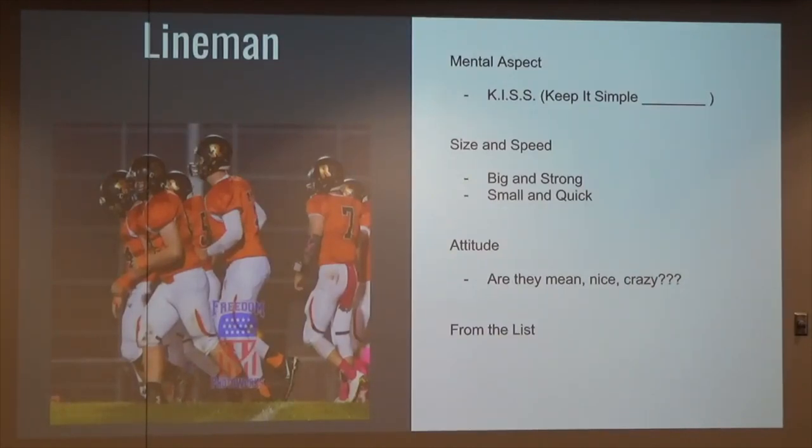Size and speed — a lot say size is really not a talent, but to me it's a God-given talent. Size is important. Big and strong versus small and quick. Generally, we like to have our big and strong linemen at the tackle spots and our small and quick at the guards. We like to pull and we like to bulldoze at the same time, but sometimes we can't do that.